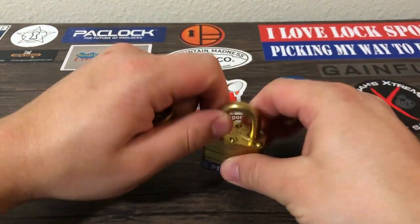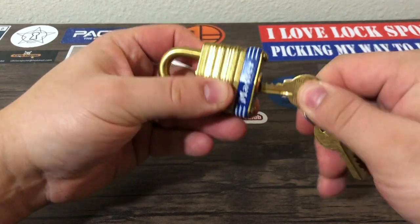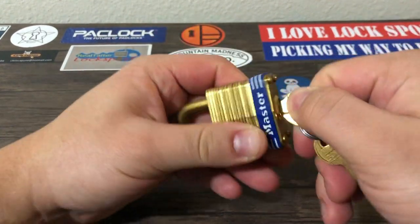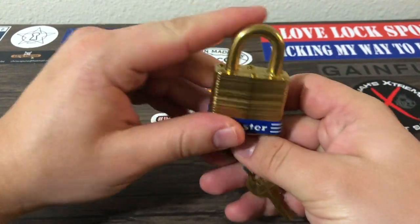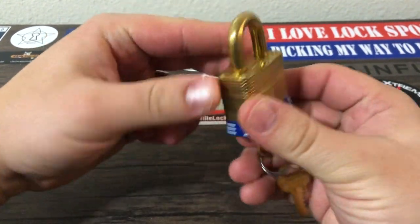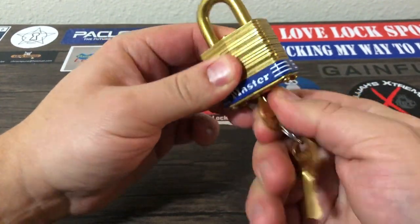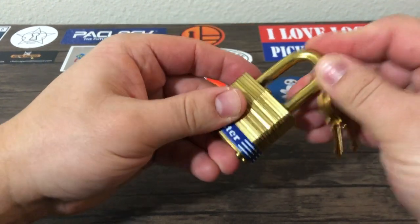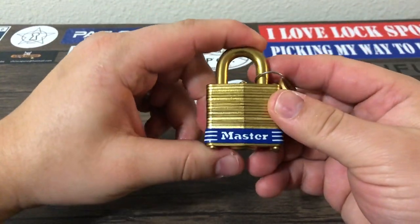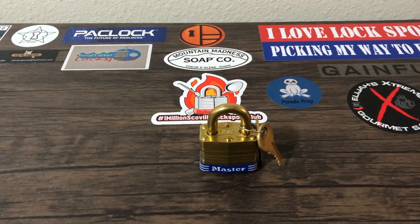I don't keep a master lock around — you can see how secure that is. But if I'm gonna keep something lying around, I'm gonna keep something this beautiful. You can see it's the all brass, weather resistant version. So this one is not for security, this is for my personal collection. And this is the first lock I got of 2021, so hopefully that counts as an entry.